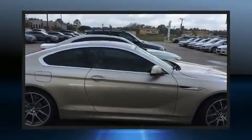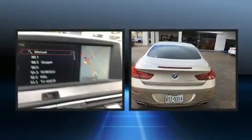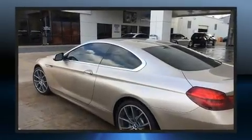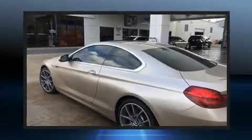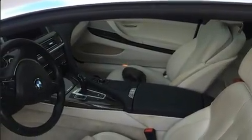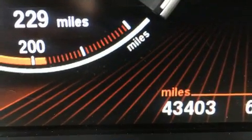You can expect a lot from the 2012 BMW 650i. This two-door four-passenger coupe still has less than 45,000 miles. BMW made sure to keep road handling and sportiness at the top of its priority list. It features an automatic transmission, rear-wheel drive, and a powerful eight-cylinder engine.